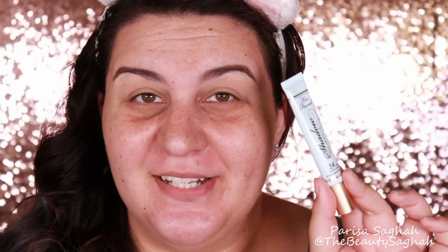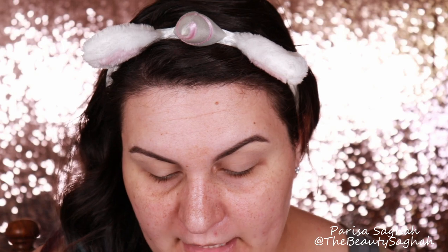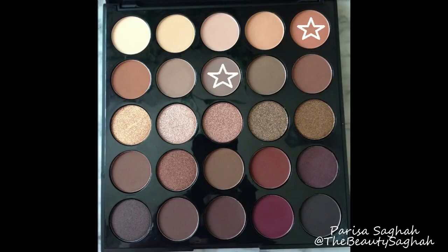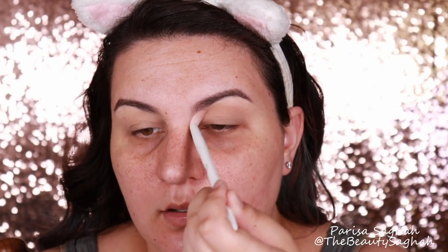I'm gonna zoom in a lot closer and we are going to work on these smoky eyes. My camera wasn't recording, but all I did was prime my eyes with the Too Faced Shadow Insurance and then set the primer with a little Cody air sponge — so that's where we're at. After studying these palettes, I think I'm going to go primarily with the Bronze Mocha palette. Starting out by combining the shades Talk and Speechless on a Wet n Wild crease brush, we are going to start building the fake crease.